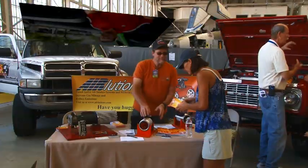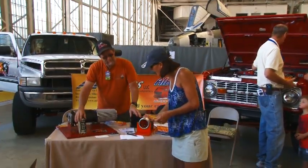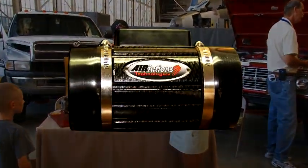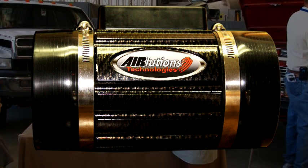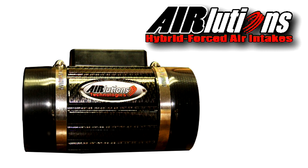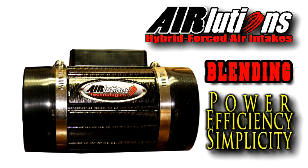Horsepower is increased by either fuel or air, and that's what this is doing — giving it more air. Put it on and it's night and day difference. Now I've got more power and I'm getting about two miles a gallon better. So what are you waiting for? Step up and ask the guy behind the counter more about the AirLucian's AirRat Hybrid Forced Air Intake System and start feeling that mutant hybrid power and fuel economy that you crave. AirLucian's technology — blending power, efficiency, and simplicity together.